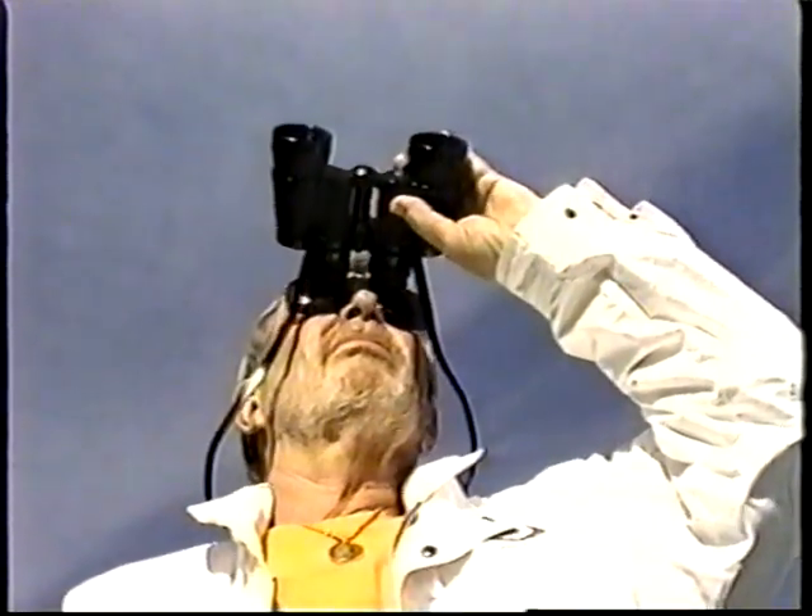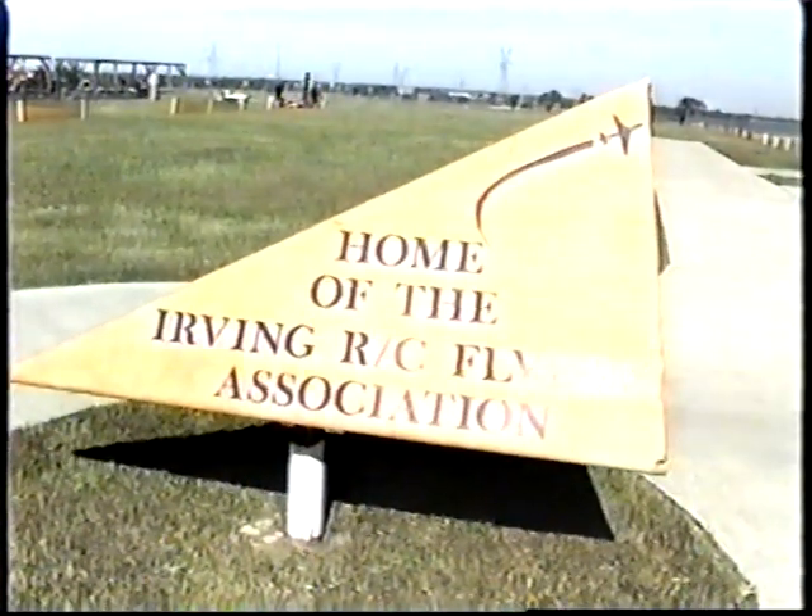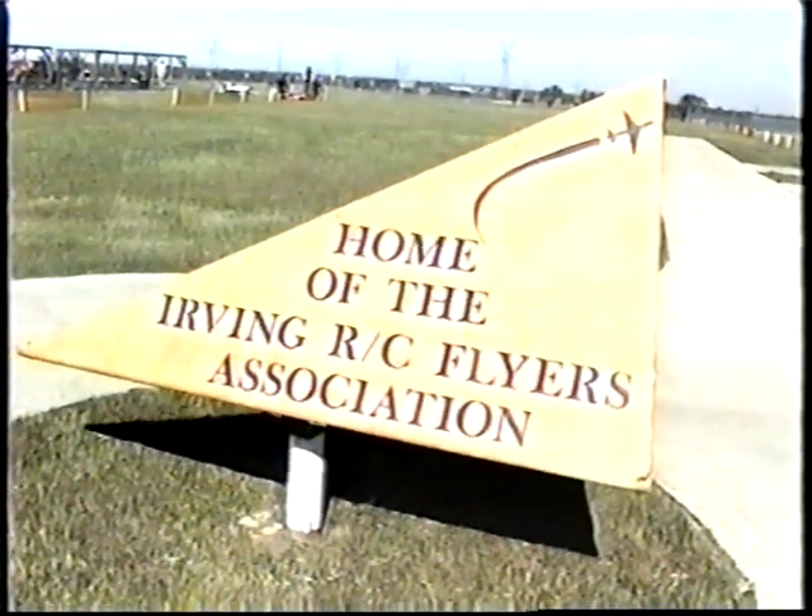My name is Dwayne Whitlow, and I'm here at Northlake Park in Irving, Texas, home of the Irving RC Flyers Association.